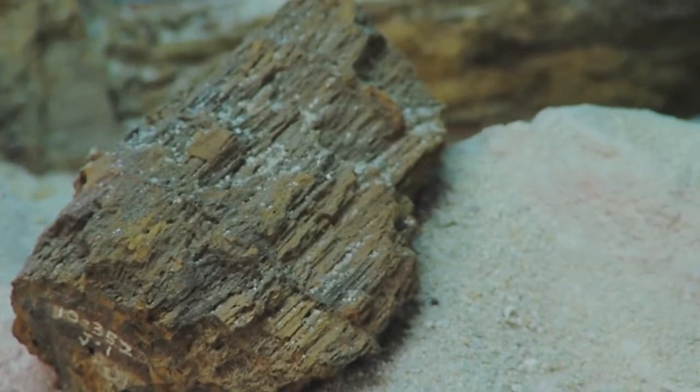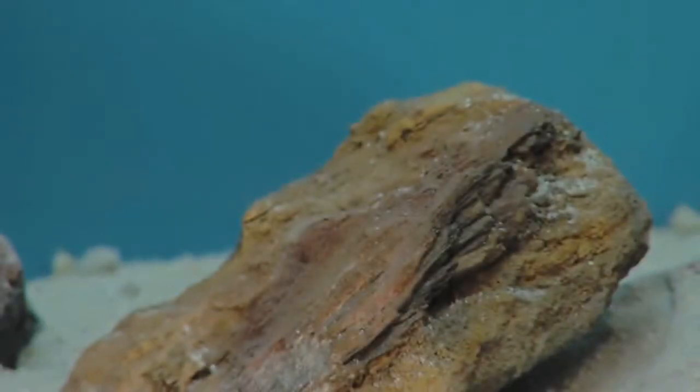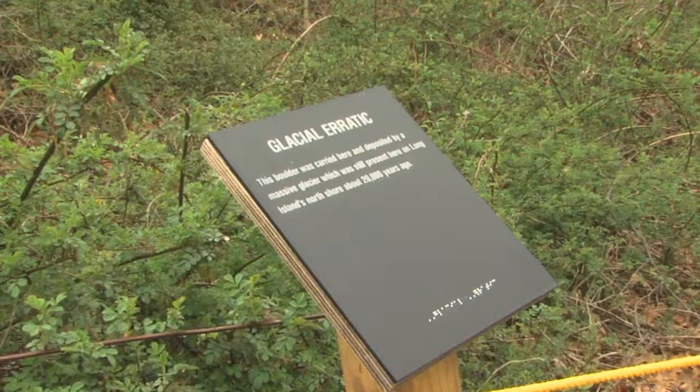A lot of the specimens that you see throughout the museum are glacial erratics, and most of them are just from the North. If you go further east, you might get something picked up from Rhode Island or deposited from Rhode Island.